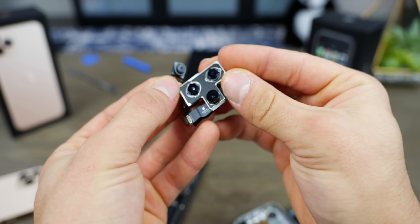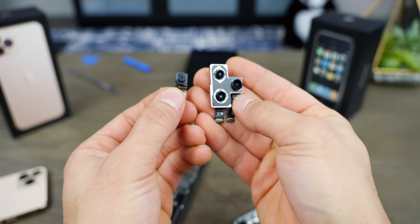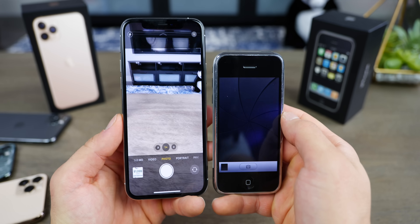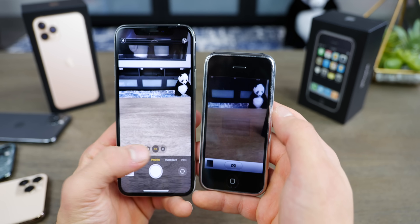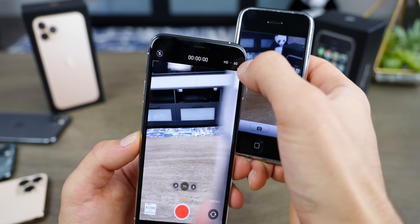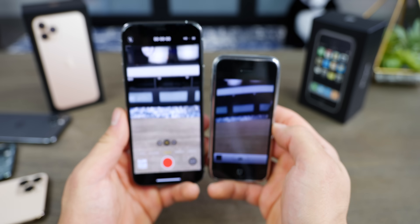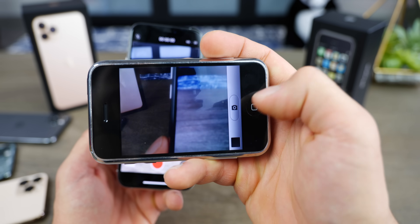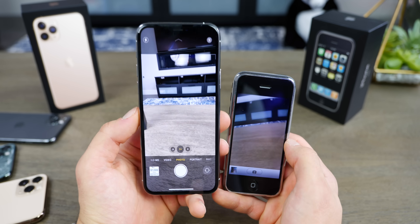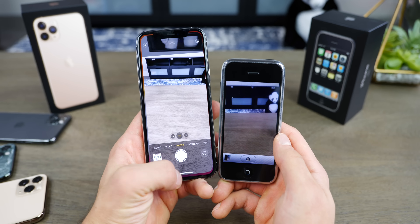To hold this in your hand and know how much work and billions of dollars of research went into it — it's quite astounding. So there it is, 12 years of camera evolution. The camera app has come a long way on the 11 Pro. Apple finally added new controls in iOS 13.2 where you can actually change the resolution, which is a godsend. It only took them 12 and a half years to get here, but I'm glad we have it. Before, you pretty much had no options — just take a picture and that's it. The 11 Pro has deep fusion and a night mode, so picture taking is on a whole other level.